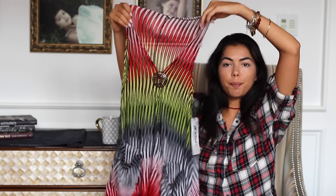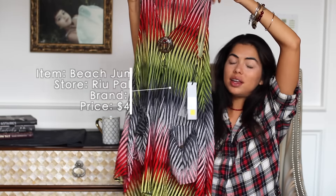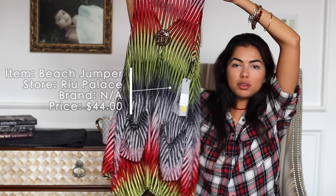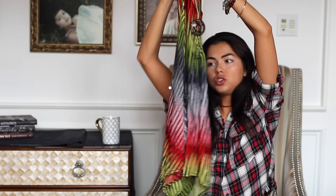This next item I got in Mexico. It's kind of a jumper cover-up, but I actually got it with Coachella in mind. I figured with some cute Spanx and a cute bralette under it, it could be super cool with a fun shoe. When I saw it in the little store at my hotel, I had to grab it.